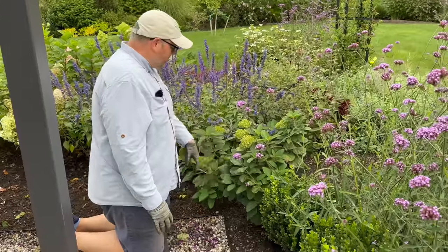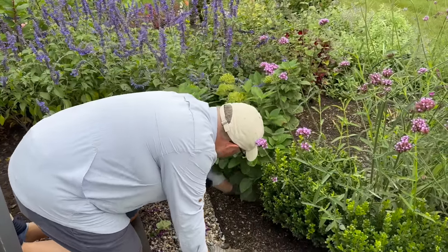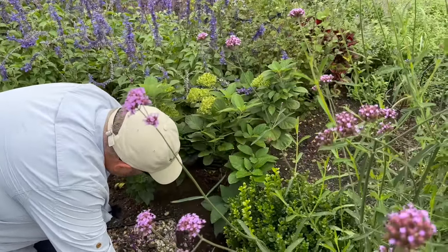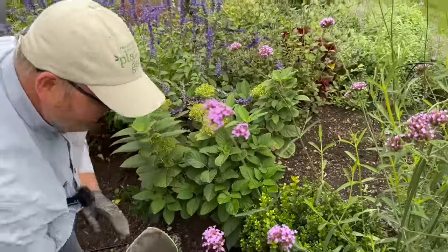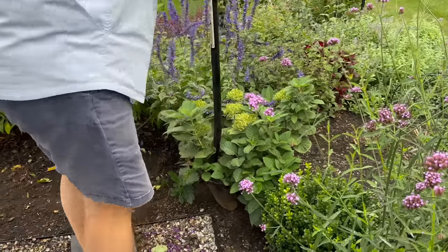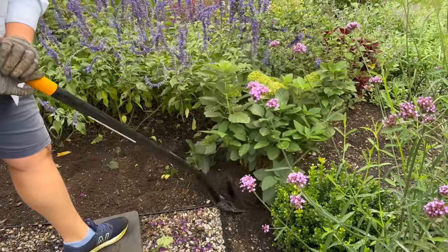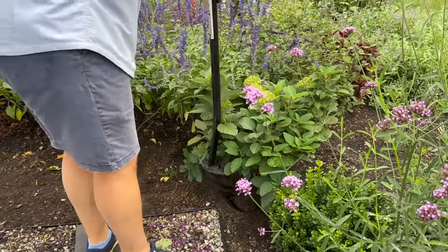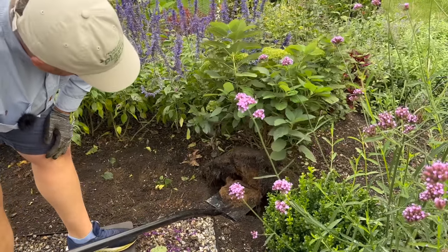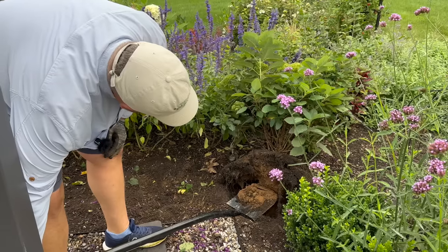We're going to transplant this Sublime Hydrangea. This was already transplanted once earlier in the season, so I don't expect it to be too rooted in. I'm just going to push aside what little mulch or compost is there. I already have the hole prepped where it's going — we pulled that boxwood first. I prefer a big shovel because I want to get as much of the root ball as possible. Check out that root system — it rooted in quite well considering it was its second home of the season. A lot of surface level roots on hydrangeas; I want those roots to get a little deeper.